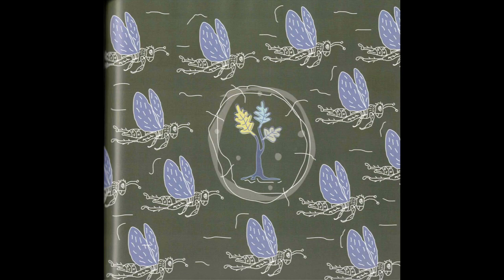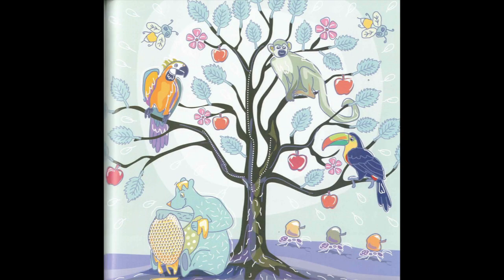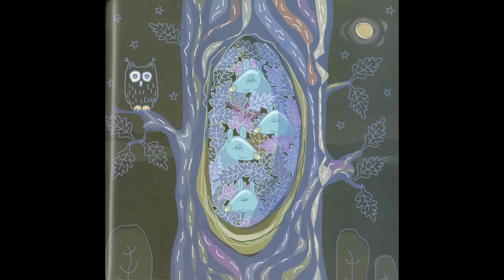Mother trees teach their babies through their roots. They can even warn them when there are pesky bugs around. Mother trees help others by cleaning the air and water. They create flowers so bees can make honey, and they grow tasty fruits and nuts too.